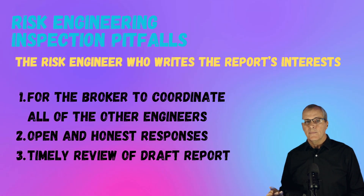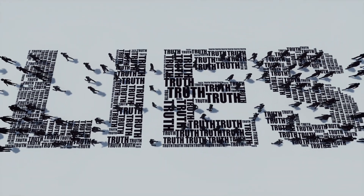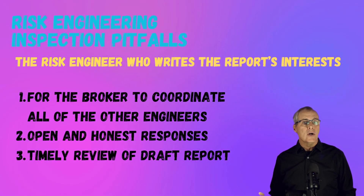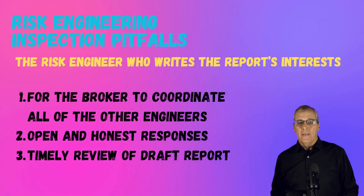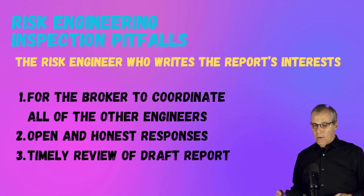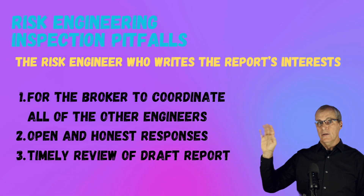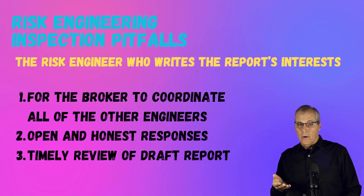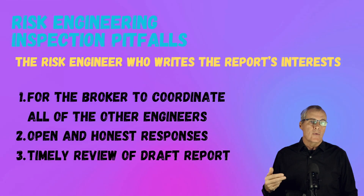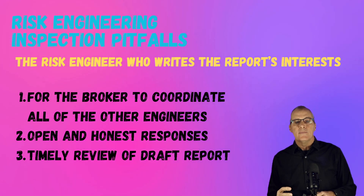Engineers want open and honest responses — they can tell when you're making up stories and when you're not being forthright. Just answer the questions they're asking openly and honestly. They also want a timely review of the draft report. They travel to your plant, interview people, read all your reports, and summarize it into your report card that goes out to the rest of the world. This is your chance to look at it and confirm the facts are correct. Regardless of whether you intend to implement the recommendations, you still need to review the draft to make sure all information about your facility's equipment is accurate.